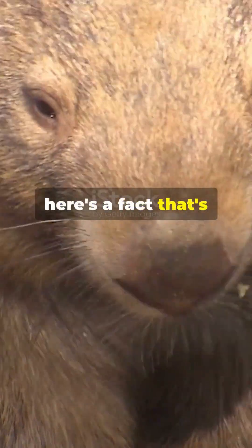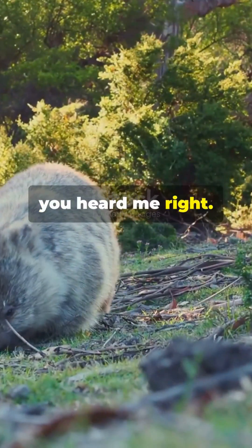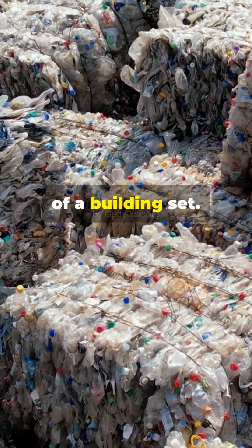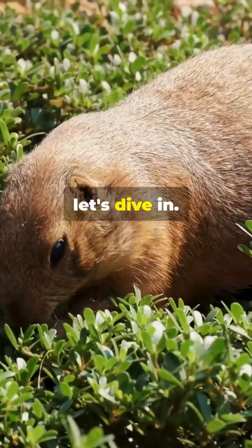All right, animal lovers, here's a fact that's going to mess with your mind. Did you know wombats poop cubes? Yeah, you heard me right. Not round pellets, not little logs — actual cubes. Perfect little blocks, like something out of a building set. I know what you're thinking: how, and more importantly, why? Well, let's dive in.